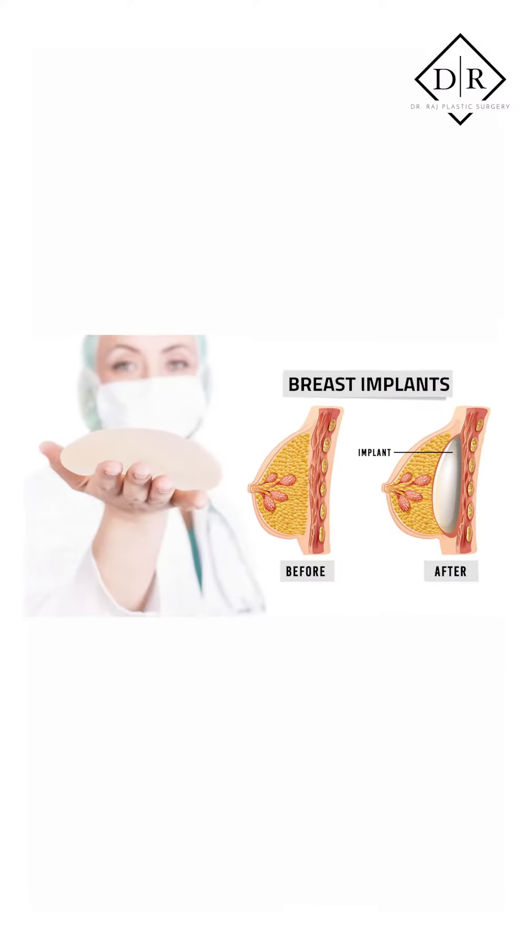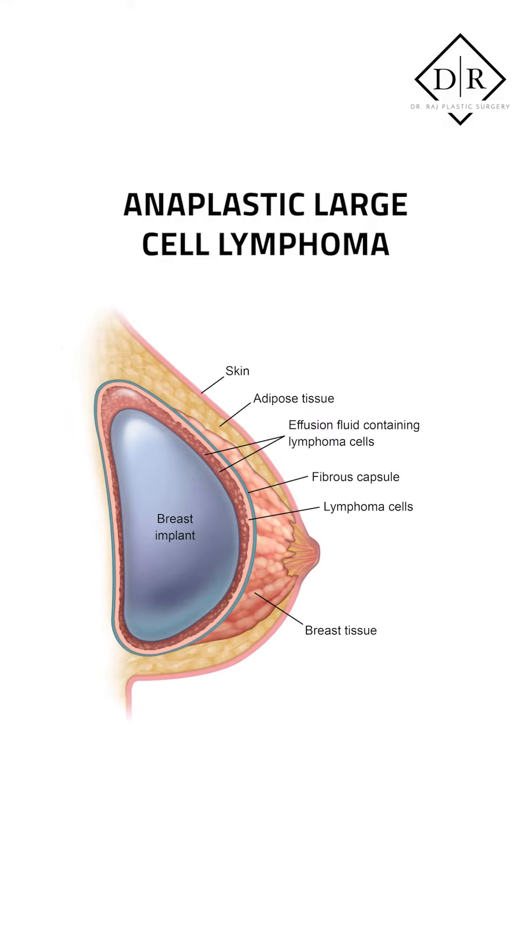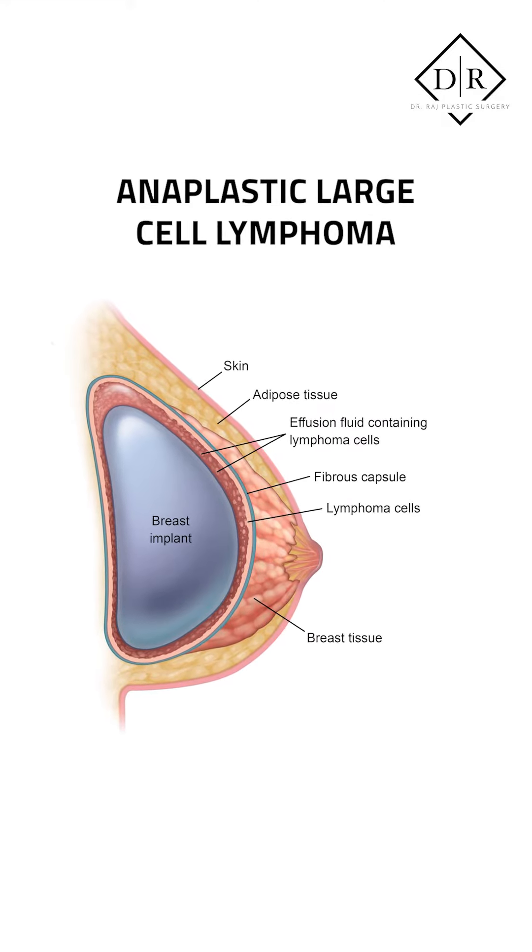Hi, Dr. Raj here with another episode of the Mohan Minute. Today I'm going to discuss a very important topic that comes up a lot. A lot of people wonder: what is breast implant associated ALCL, or anaplastic large cell lymphoma?